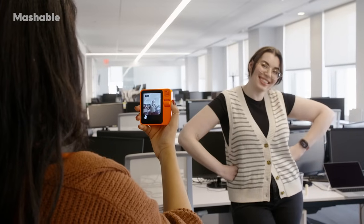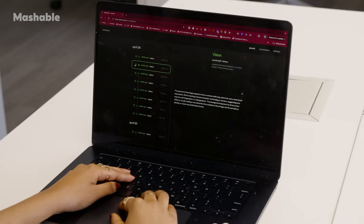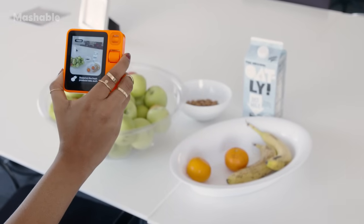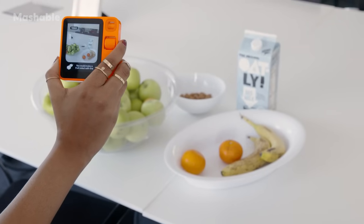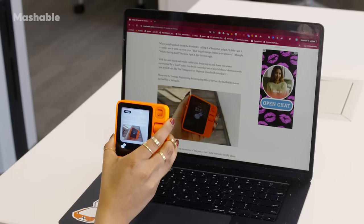I can point it at someone or something and it will describe it to me: 'I see a smiling woman wearing a striped vest over a black top, standing in an office environment with desks and computers around her. She appears to be in a good mood and comfortable in her surroundings.' I can also turn it into a selfie camera by using the scroll wheel. You can see the photos R1 took in the Rabbit Hole, which is a companion site you can visit on your browser. My favorite part is that I can show it some ingredients and it will make suggestions on what dishes I can make. I can also ask it to summarize one of my reviews from Mashable.